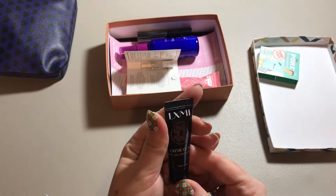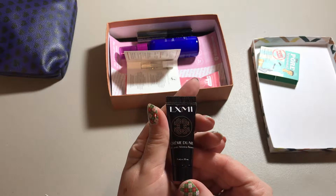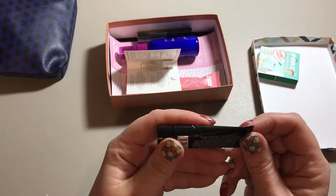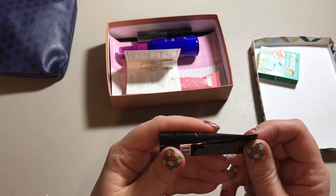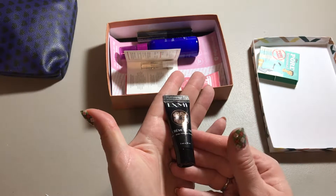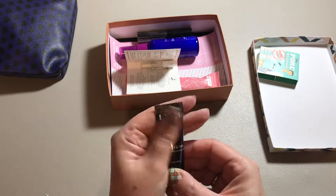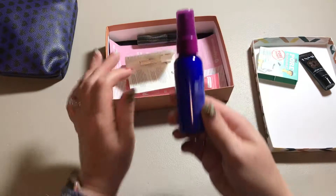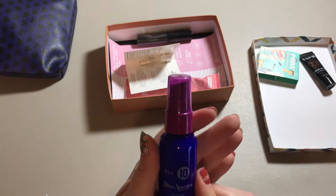Then we have an LXMI Facial Cream. The instructions say to massage into facial skin morning and evening, so it's a face lotion cream, something like that.